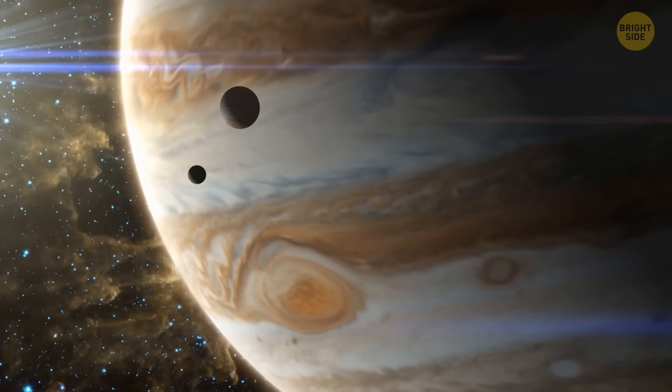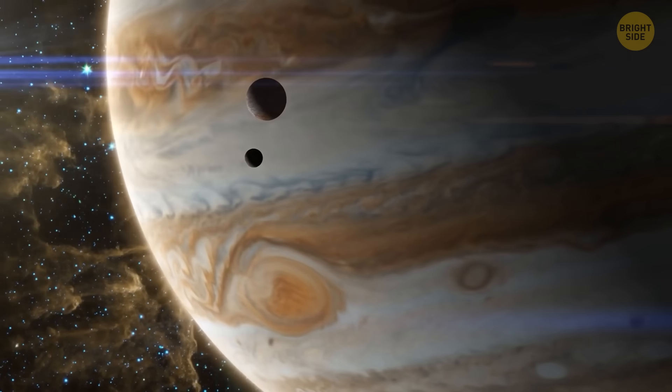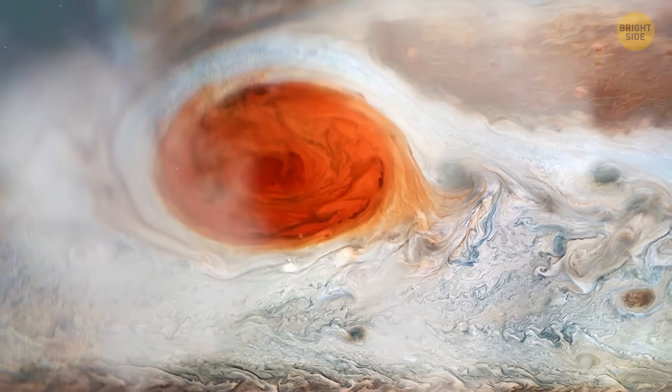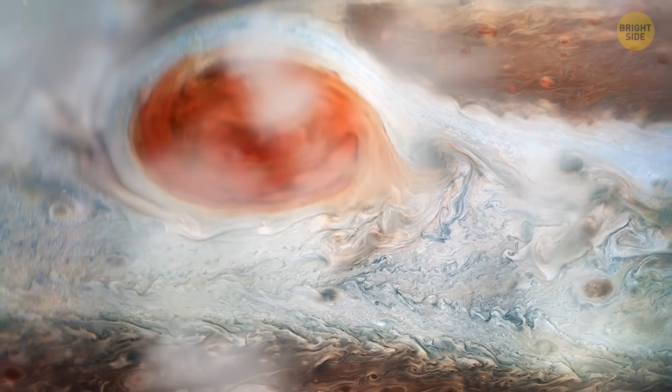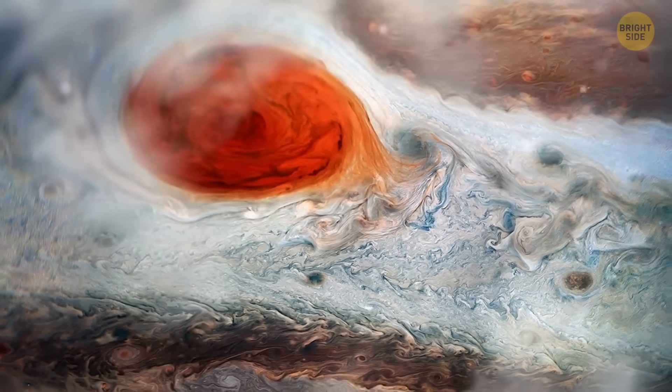Less water vapor and fewer organic compounds than scientists thought. The probe also measured fierce winds of up to half a mile per second. And surprisingly, it didn't see that much lightning, even though we thought these are never-ending on Jupiter.